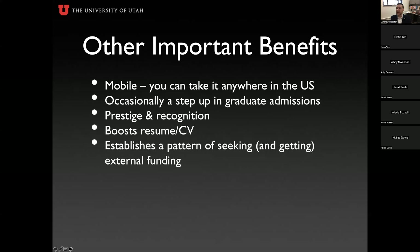This fellowship boosts your resume and CV. Whether you're on the academic and research job market or going into the private sector, it carries real cachet. This is particularly important for those looking at careers in academia as faculty or researchers — pursuing this opportunity establishes a pattern of seeking external funding, which will be an expectation when you're a PI leading a lab. Establishing that pattern now as an incoming or current grad student carries weight on the job market.